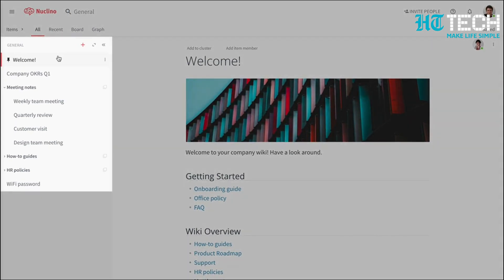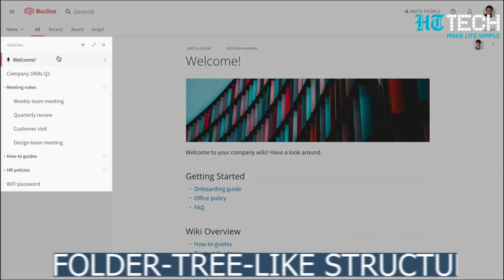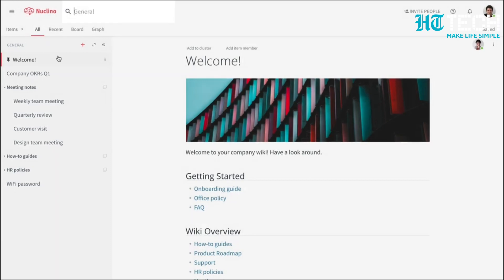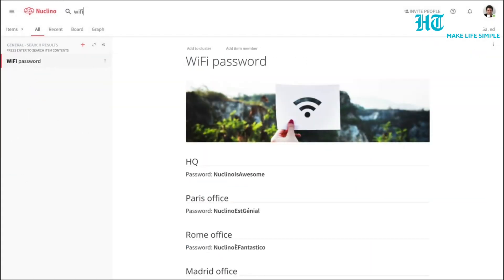It also offers a unique way of organizing your documents in a folded tree-like structure for ease of access. Unlike Google Docs, which lacks this functionality, this platform allows you to categorize your documents and group them into specific folders.